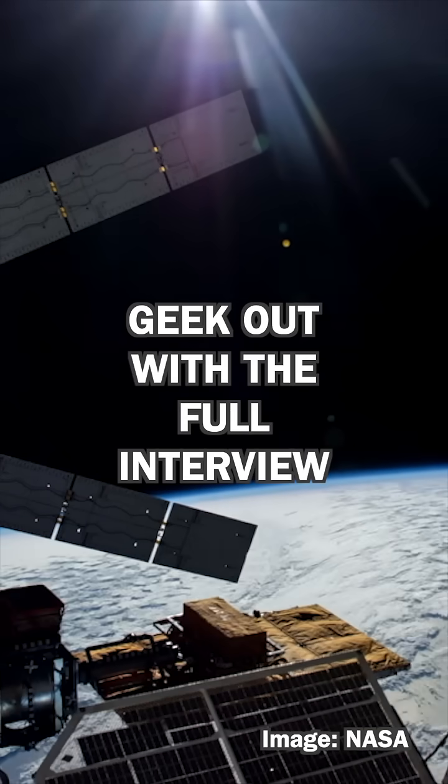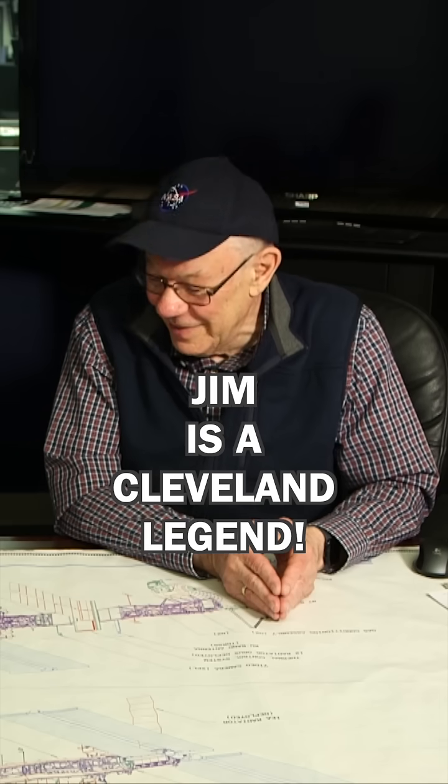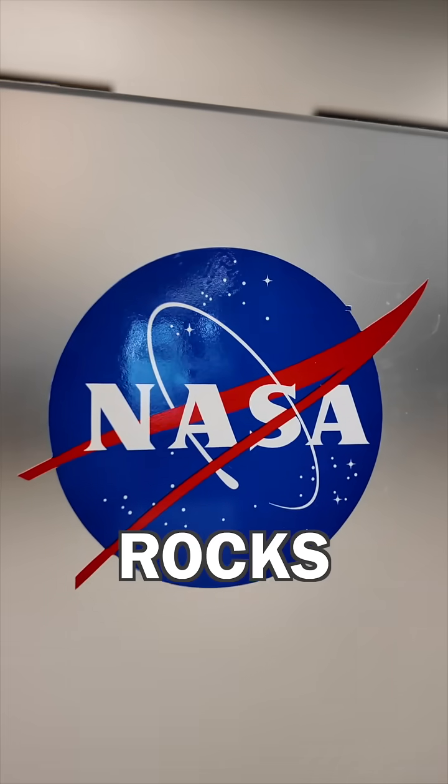To whoever left these plans that I eventually found, thank you. I got to spend time with Jim, who's a Cleveland legend in my book. Plus they sent me home with more stickers than I know what to do with. NASA rocks!